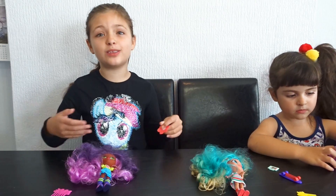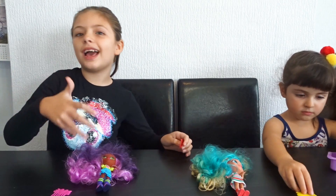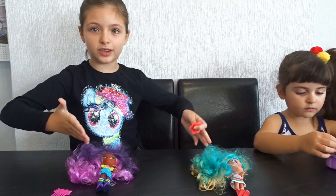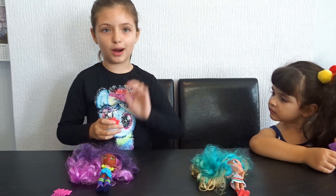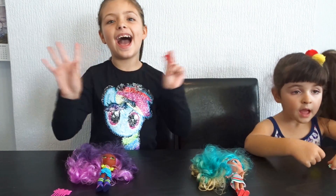Thank you so much for joining us. So far so good, no duplicates — I'm very happy with my dolls and just so excited to get more. If you like our video, subscribe, hit that bell icon for more fun videos, give us a big thumbs up, and comment down below which one you like. Bye guys, bye!